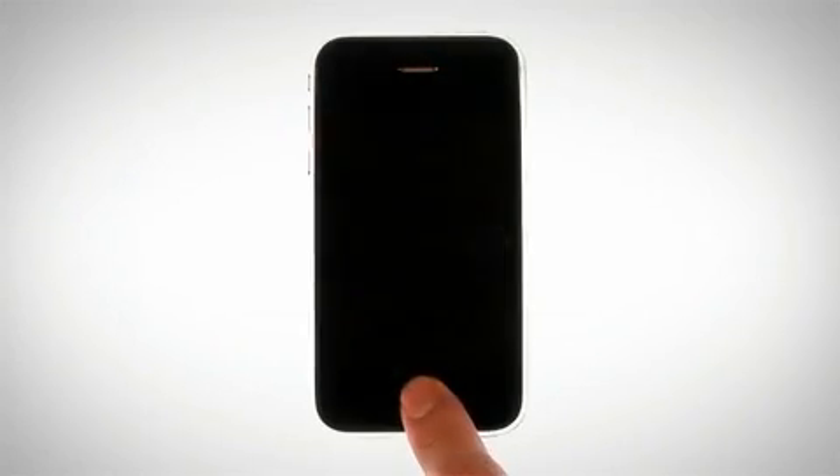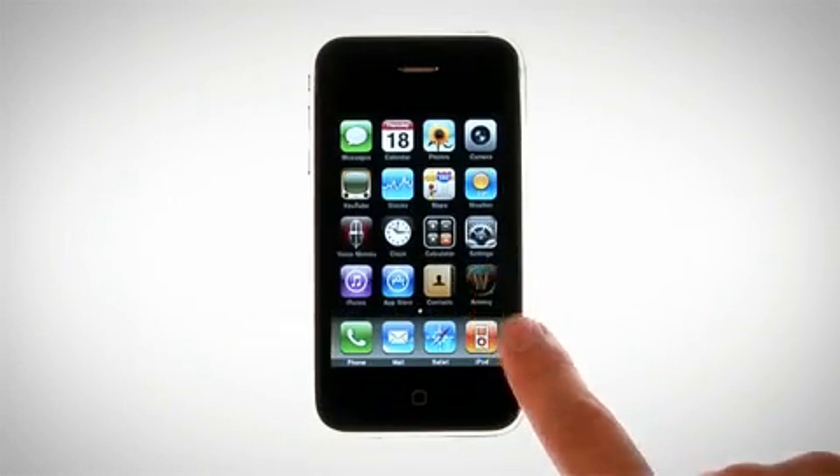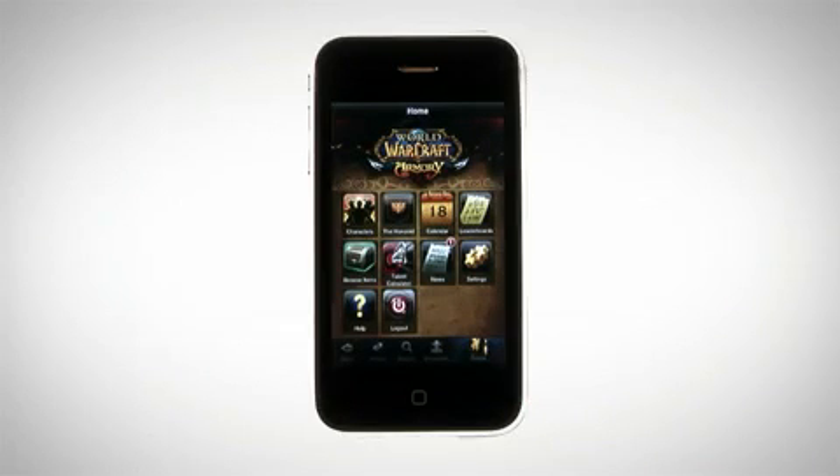The World of Warcraft Armory is now available on your iPhone and iPod Touch, bringing many of the Web Armory's features to your mobile device. Let's check out some of the features the iPhone Armory has to offer.